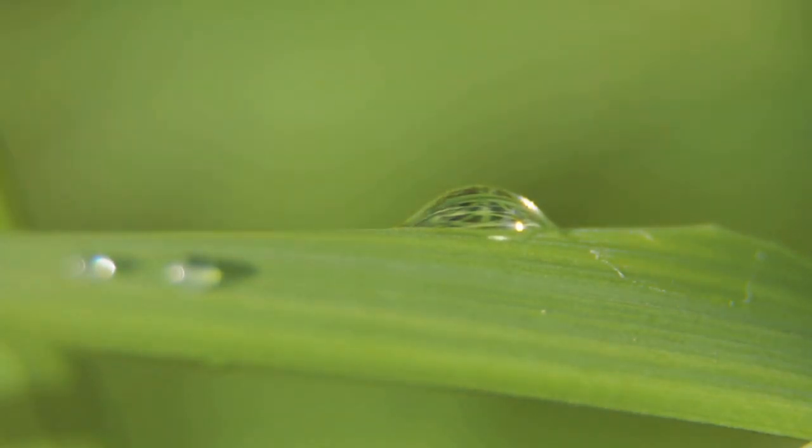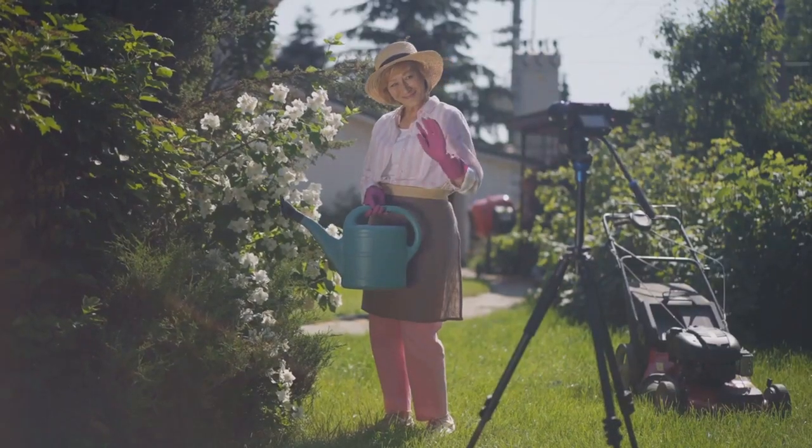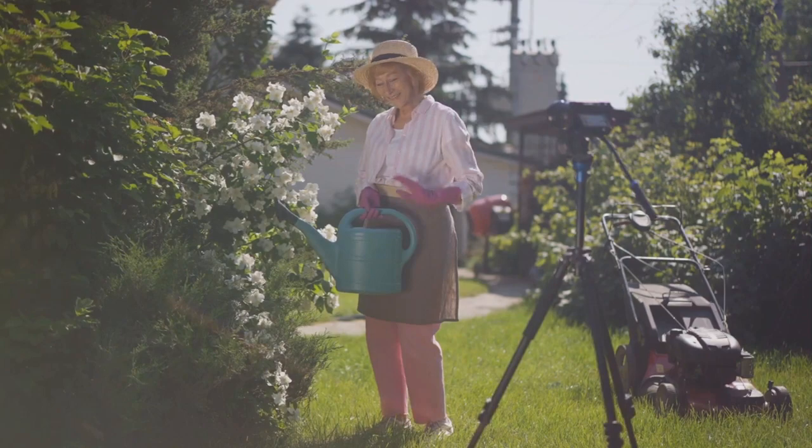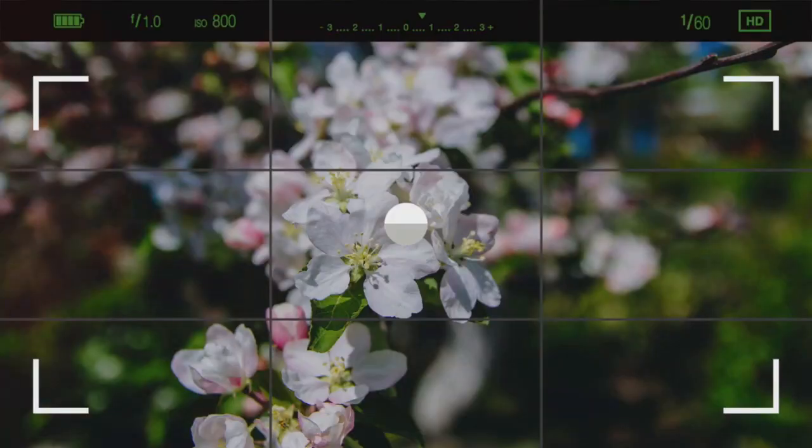Don't be afraid to experiment with different angles. A worm's eye view of a towering sunflower or a bird's eye view of a sprawling garden can provide a fresh perspective. Also, consider your background. A clutter-free backdrop can make your subject stand out, while a busy one can add depth and context.